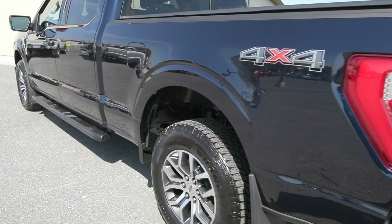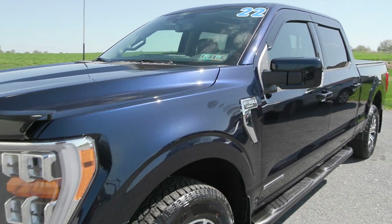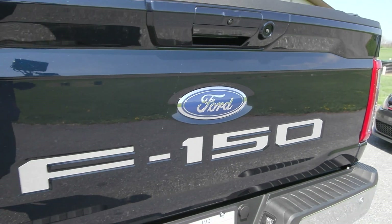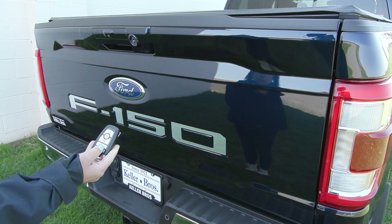As well, it has a clean Carfax with no accidents or damage reported, only one previous owner, and it has less than 2,000 miles. Even so, we ran it through our shop here to make sure that it's ready for the road. You've got fresh inspection stickers and more, and it's good to go.